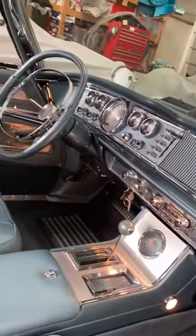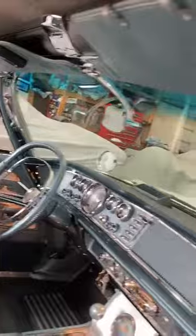The original hubcaps and Goodyear tires. It's got a beautiful dash — all the chrome around the windows is perfect, and a center console.